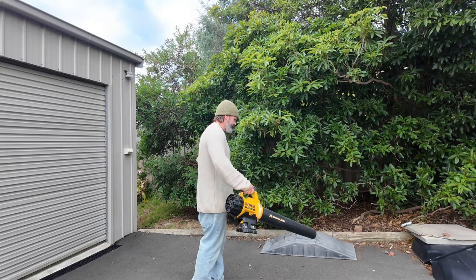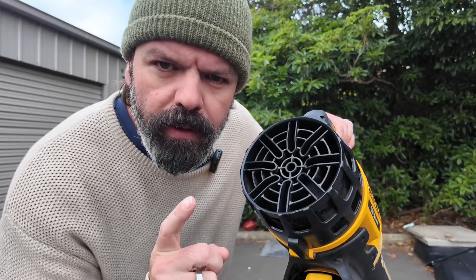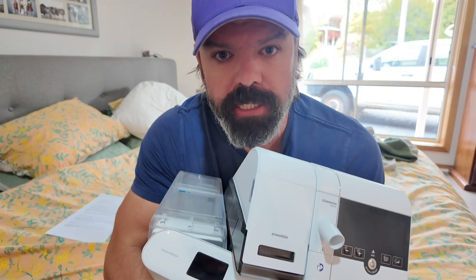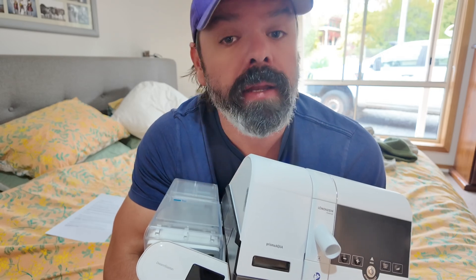This is a fan, this is also a fan, that's a fan, another fan, big ass fan, rusty fan — and when you strip it all back, CPAP machines are just fancy ass fans blowing air down a tube.